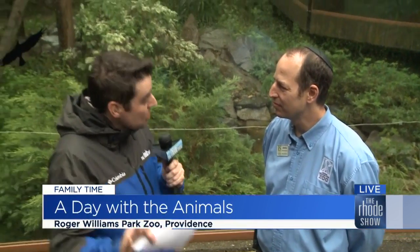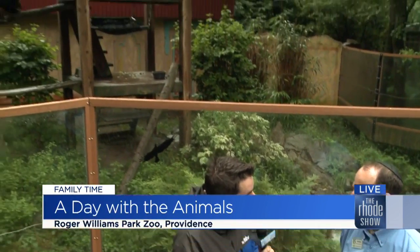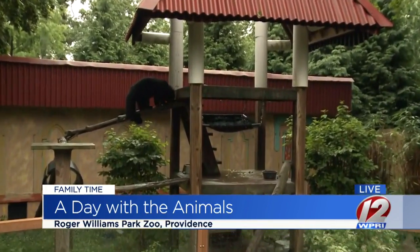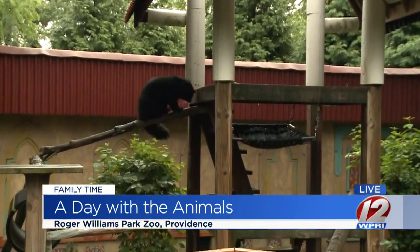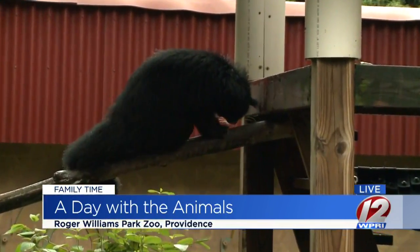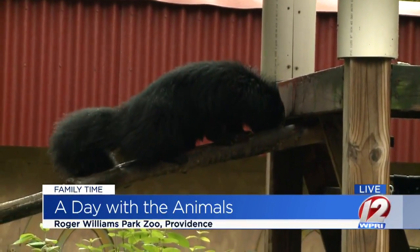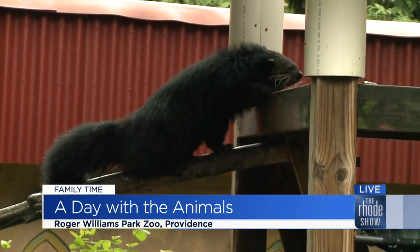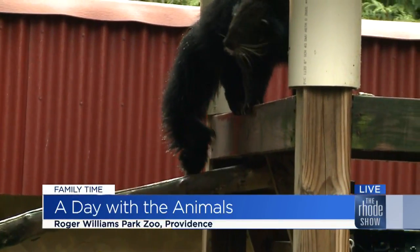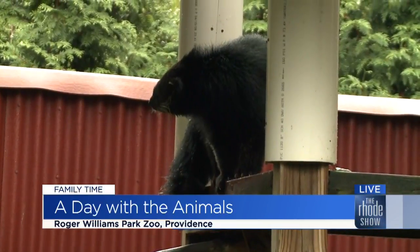Rain or shine, year-round, we are here for you. The animals are here for you and they can't wait for you to come out here. Behind us here we have the binturongs. So we are learning a little something here today. What do we need to know about these guys? So binturongs are one of the coolest animals we have here at the zoo and not many people have heard of them. They're also known as a bear cat, but they're not really related to cats or bears. They have a tail like a monkey that can actually wrap around branches.